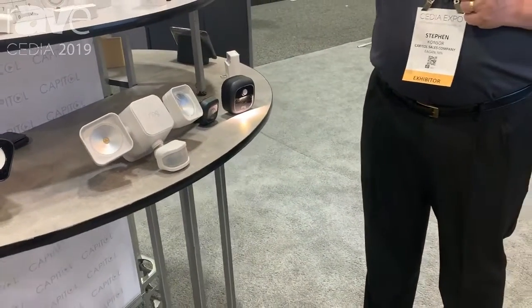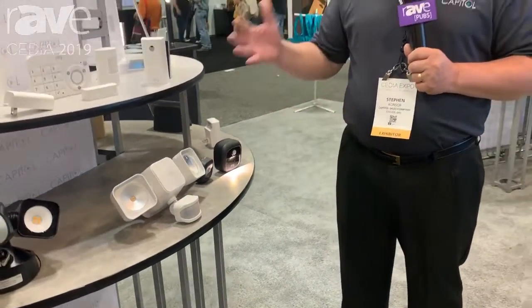All of this can be integrated and added to your Ring app so you can see everything in one place. Great new additions from Ring to help with the whole security and video aspect of your home. I'd love to have you visit us at www.capitalsales.com.